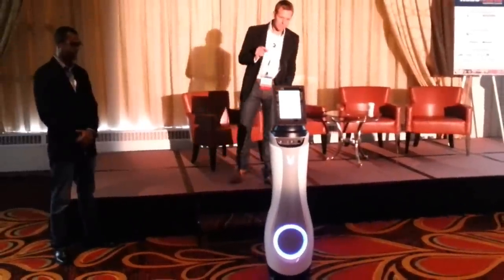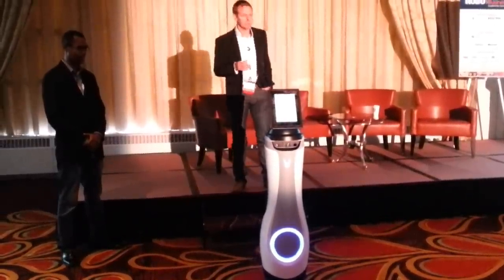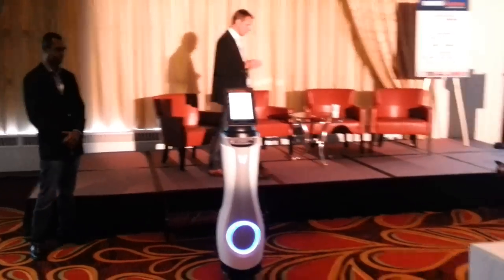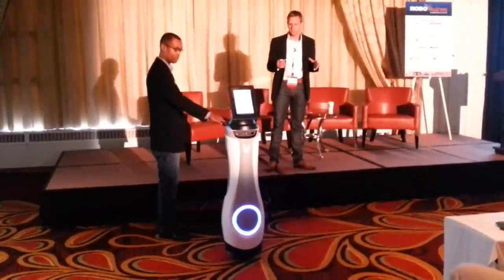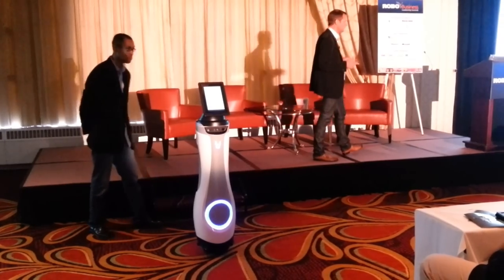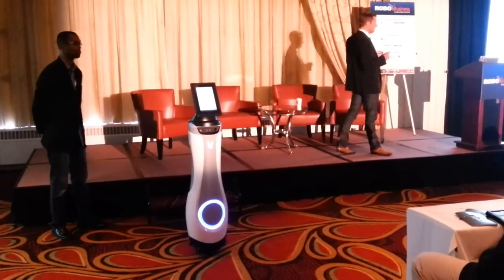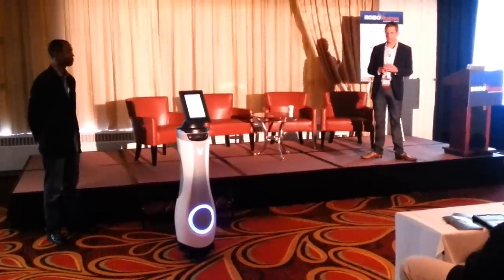Because this is a design for HRI, we worked very closely with Manuela Veloso, and unfortunately Manuela couldn't be here today. Manuela runs the HRI lab at CMU, and we asked her: what are the two most critical things you require on this robot to be able to take it to CMU and use in your HRI work?